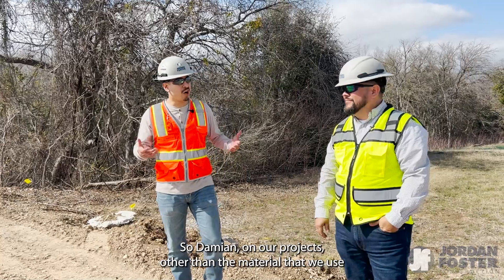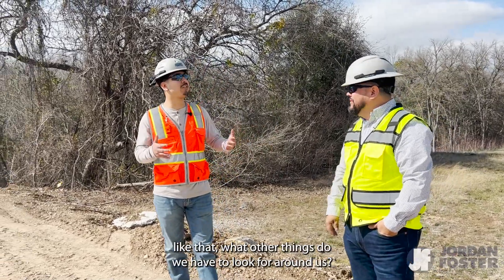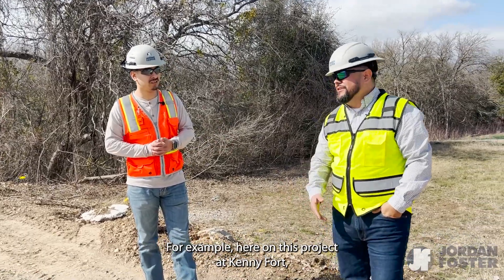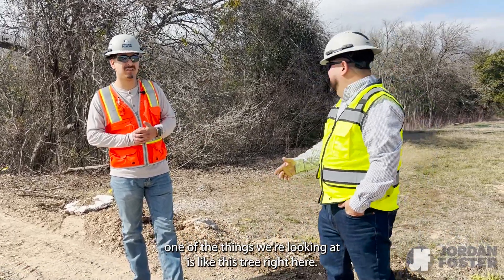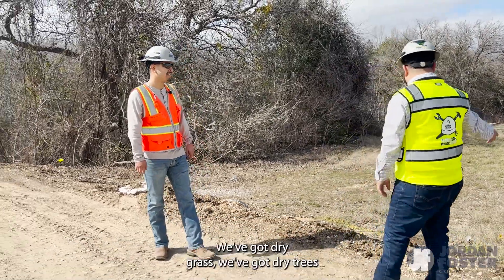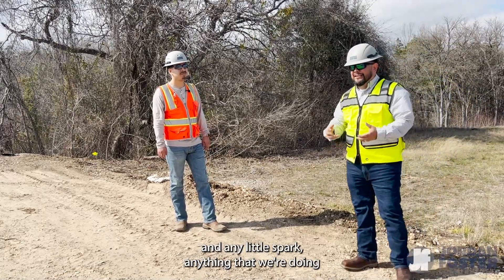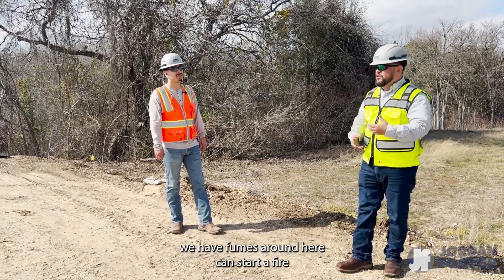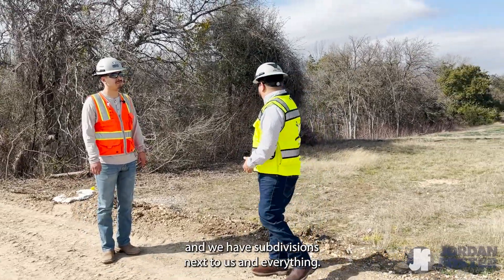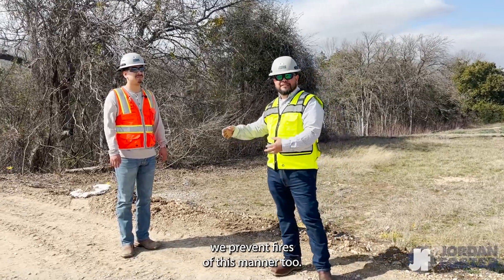On our projects, other than the materials we use, what other things do we have to look for around us? Here on this project at Kenny Fort, one of the things we're looking at is this tree right here — it's part of the natural habitat. We have dry grass, dry trees, and any little spark from cutting or fumes around here can start a fire. We have subdivisions next to us, so we have to take care of all this and make sure we prevent fires.